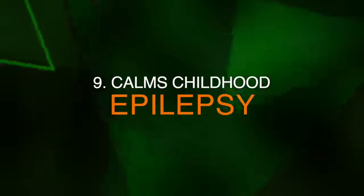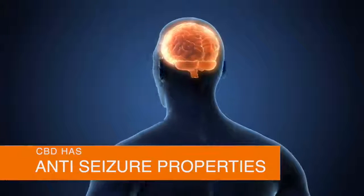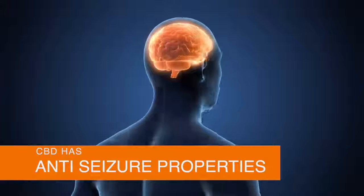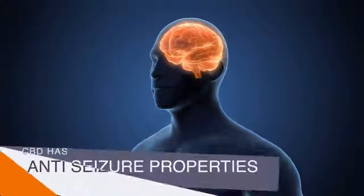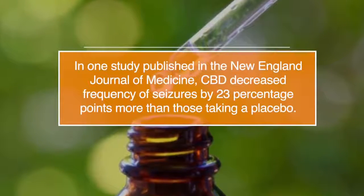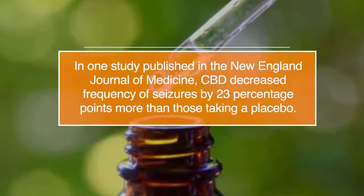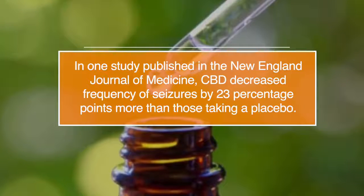Number nine, it can calm childhood epilepsy. CBD has anti-seizure properties that have been shown to successfully treat drug-resistant children who have epilepsy with no side effects. In one study published in the New England Journal of Medicine, CBD decreased frequency of seizures by 23% more than those taking a placebo.